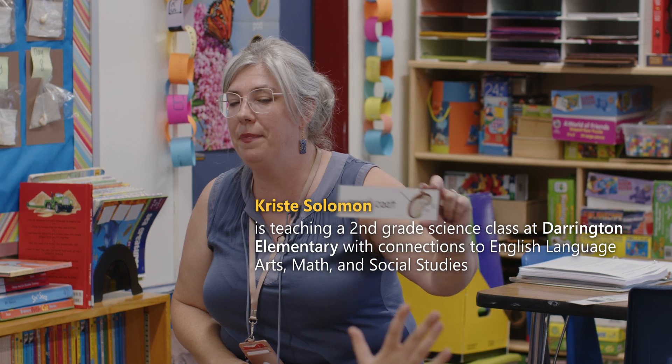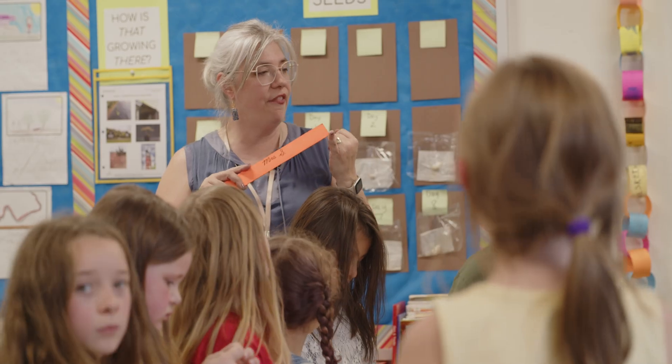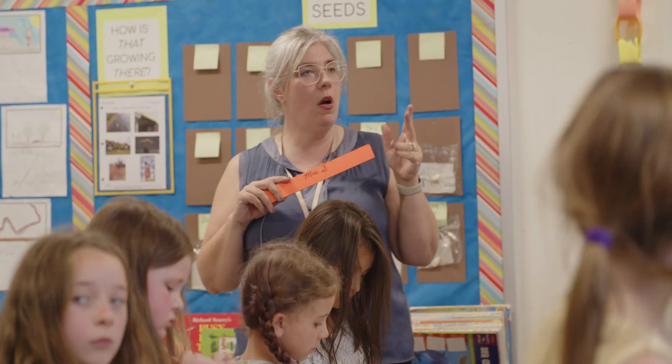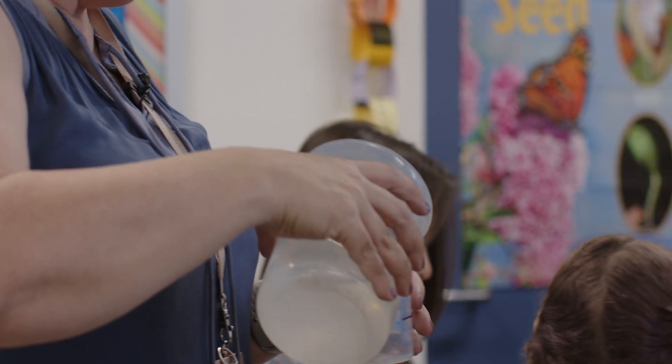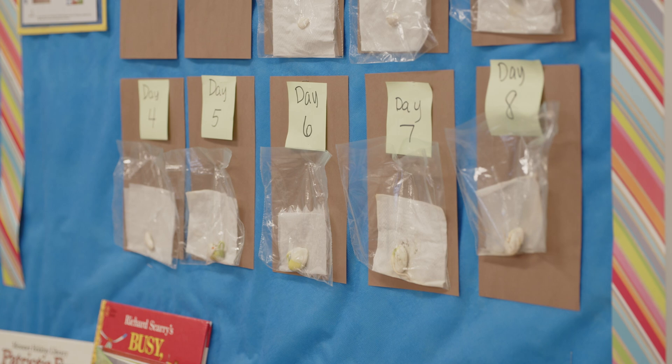Seed coat. I find it amazing how the kids connect with stuff without even knowing that they're connecting, to move kind of seamlessly from subject to subject. We're learning about some multiplication — doing rocket math so we can be snap-snap about our math facts — and we are also learning about plants and a little bit about seeds.